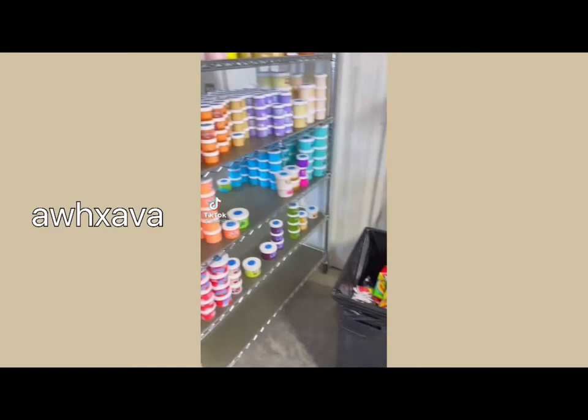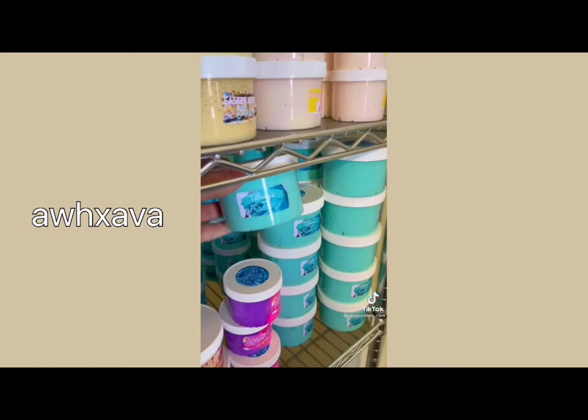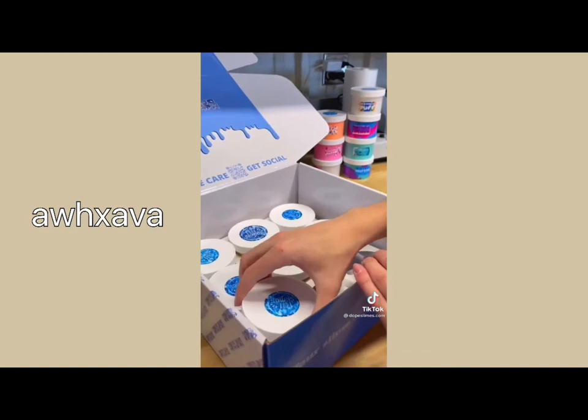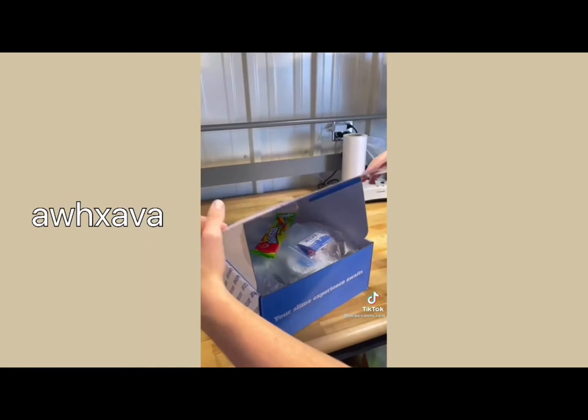I've gotten so many requests to do more 'pack a slime order with me' videos so let's do it. This package is for a large TikToker that reached out and I included a bunch of slimes including Easter rice crispy treats, blueberry pancake batter, Soli's fur, Tiffany's frosting, Supernova, Marshmallow puff, whipped coffee, Star Frost, Churro Krispies, and last but not least Lucky Charm Frost. Next I got a large Dope Slimes box and put all the slimes into the insert. I also made some bubble wrap to make sure all the slimes were safe during transit, and lastly included a large candy and goodie bag. Closed the box up and we're finished — I hope you enjoy your package.